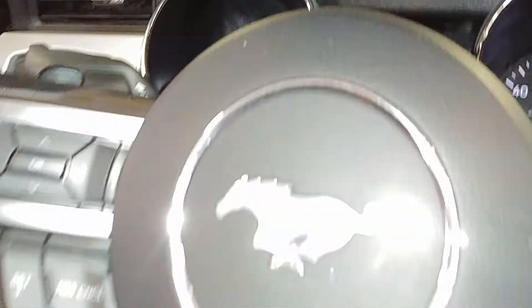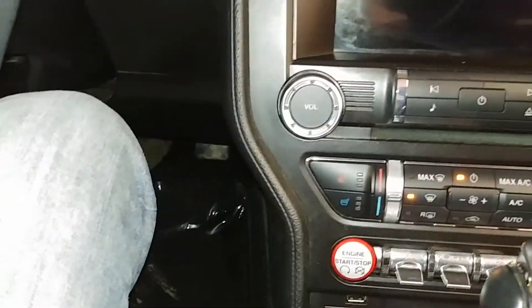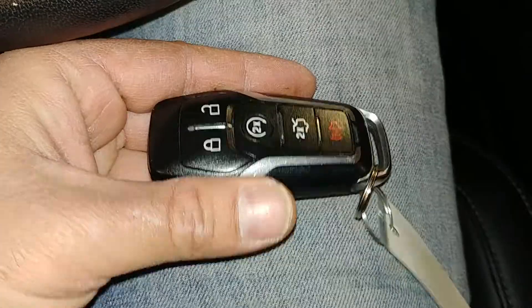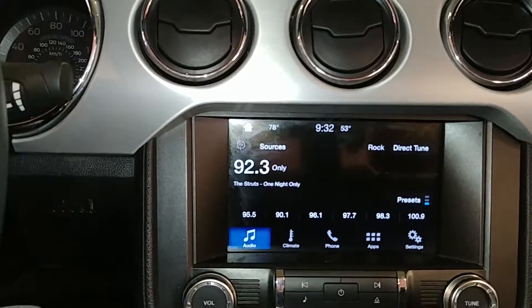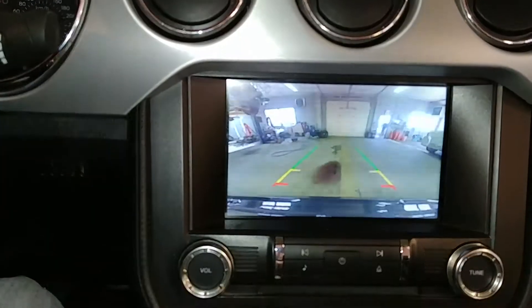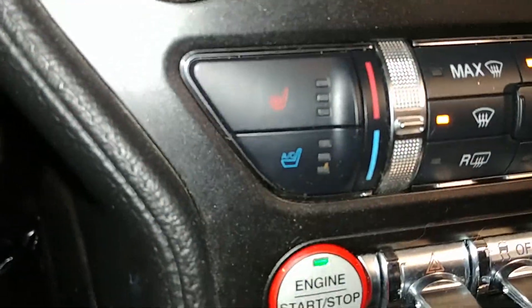It has power windows, power mirrors. Jump in here real quick — turn on this vehicle for you. It is a push start system. Very nice. It does come with the one key fob combo and owner's manuals. Check out pictures for more details. Got your AM FM CD player on. Got your backup camera. Got your AC controls right down below. Got your heated and cooling seats.